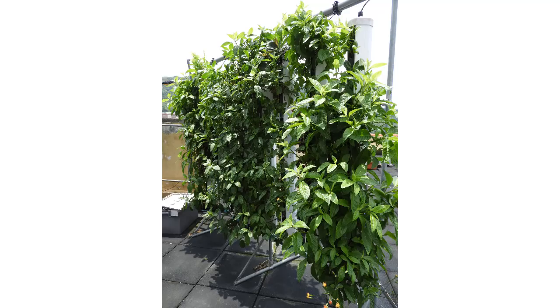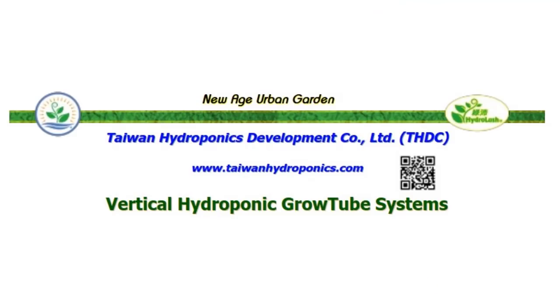Good afternoon everyone. In my quest to look for the future of our agriculture, I visited Taiwan Hydroponic Development Company — Vertical Hydroponic Grow Tube Systems.